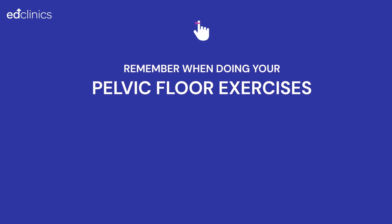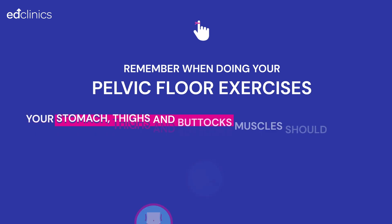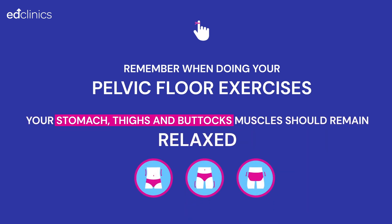Remember, when doing your pelvic floor exercises, your breathing should be easy and relaxed. Do not hold your breath. Your stomach, thighs and buttock muscles should remain relaxed.